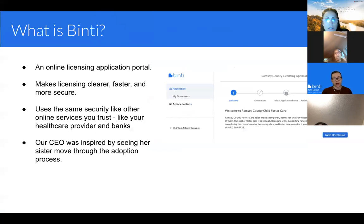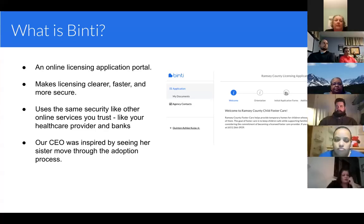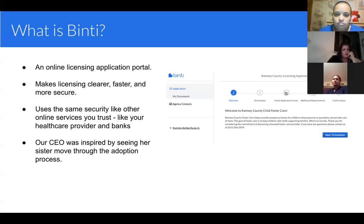Diving right into what Binti is — it's an online licensing application portal. We like to call it the TurboTax for foster care. If you're familiar with doing taxes online, it gives the same sort of interface where it's a step-by-step process of filling out all your requirements. Whether you're a new foster parent or it's your 25th year of renewing, it streamlines what that process looks like, making licensing clearer, faster, and more secure.